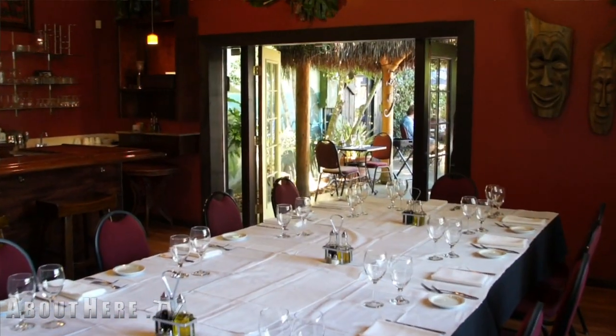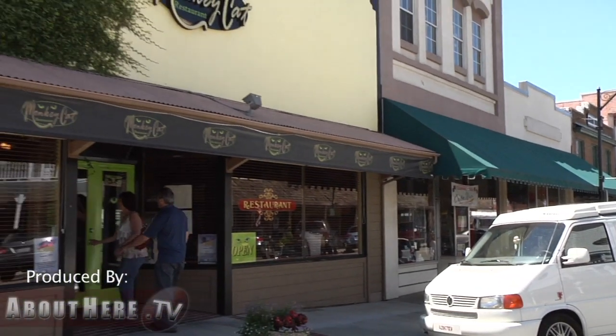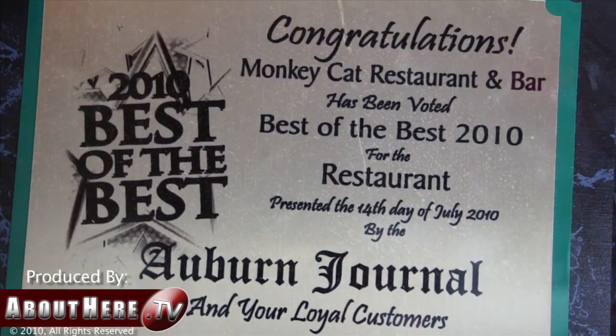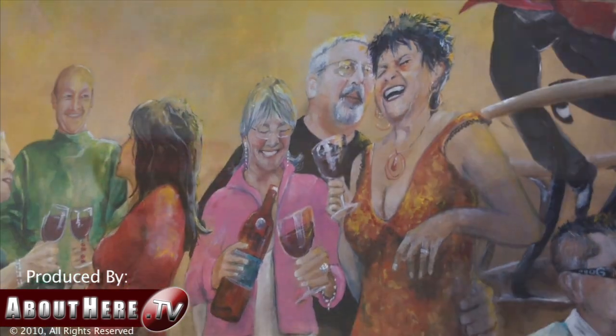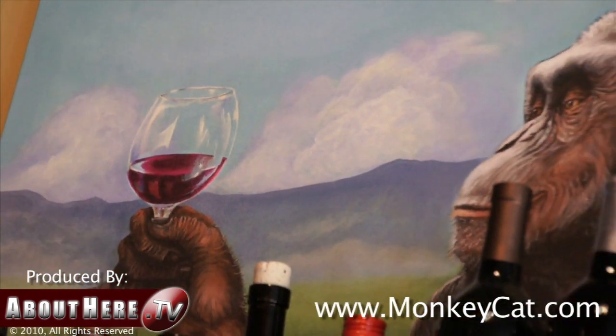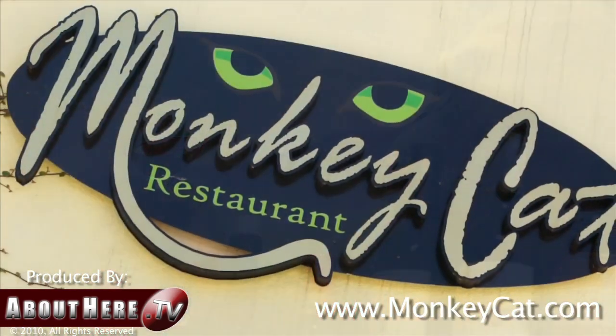We can customize the menu to fit your needs. Whether you stop in for a casual lunch or make reservations for a fine dining dinner experience, you'll enjoy unique food and great service that you'll want to tell your friends about. You can find more information to plan your next meal adventure at monkeycat.com.